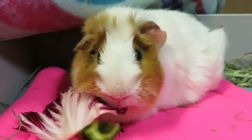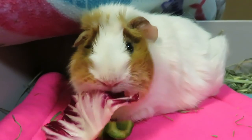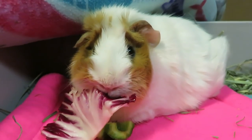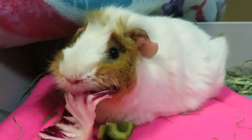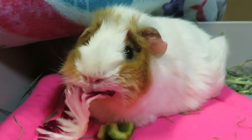Hey guys, guinea pigs one here. So today's video I'm going to be talking about bladder stones, which sucks that we have to talk about it. Somebody else agrees in the background, don't they? Everybody has lots to say.